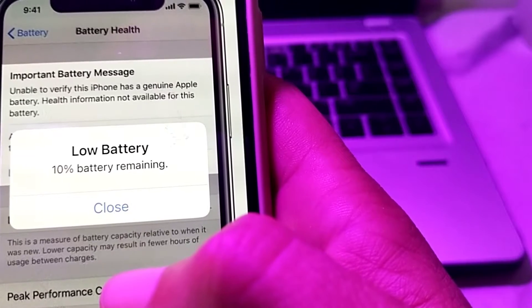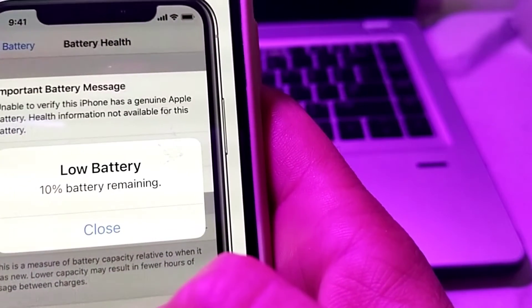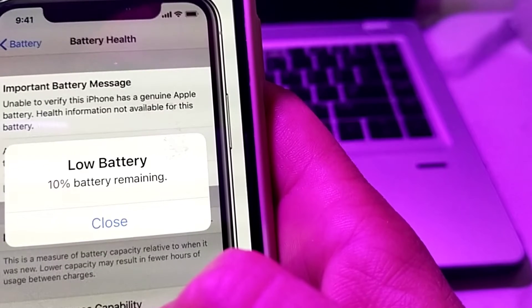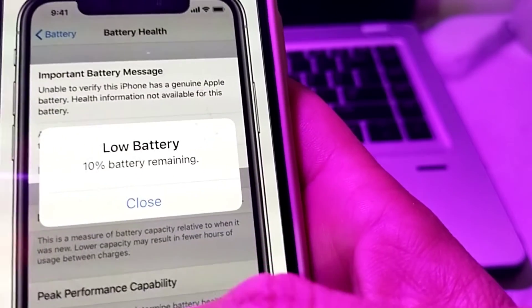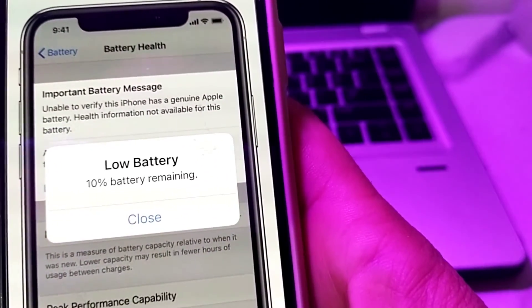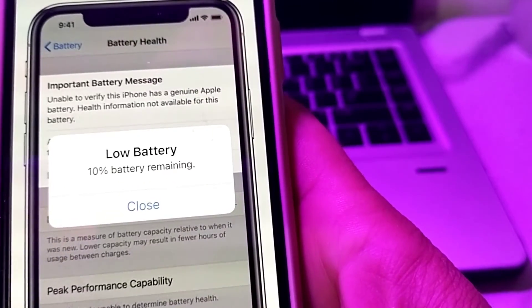This happens when you are not using the original battery on your iPhone device. It means that this message appears when you don't use the original battery, so in this video I will show you how you can fix this problem.